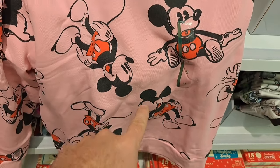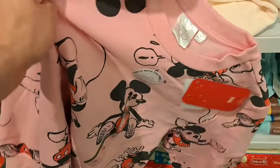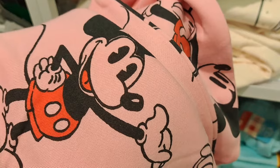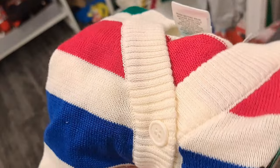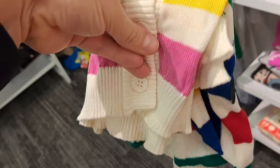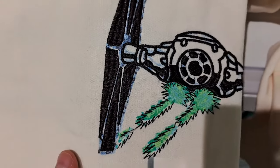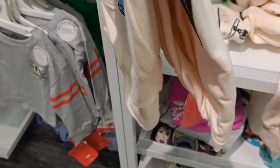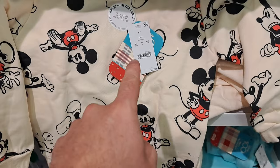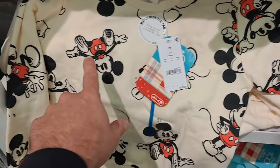Got this pink Mickey Mouse sweatshirt, part of the retro line. Got this kid's shirt with the Minnie Mouse patch — kind of like a cool looking sweater. Got this embroidered hoodie for Star Wars with the Millennium Falcon, part of the retro reimagined line. Love that one!